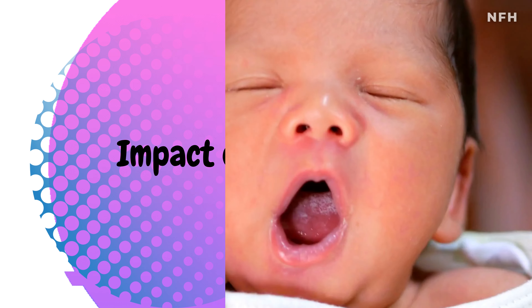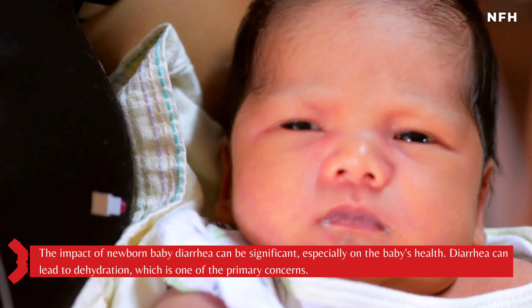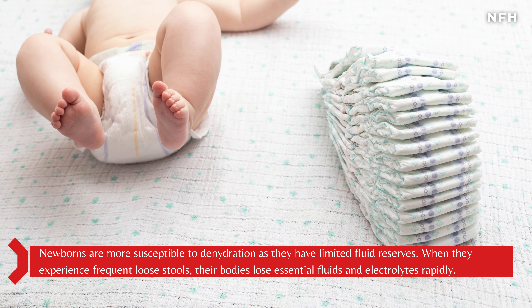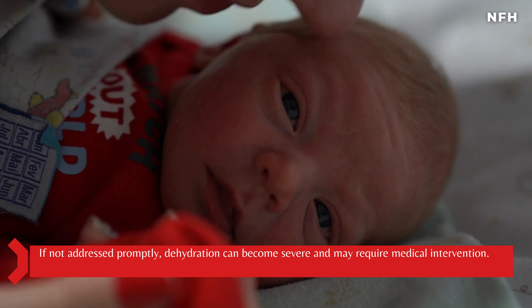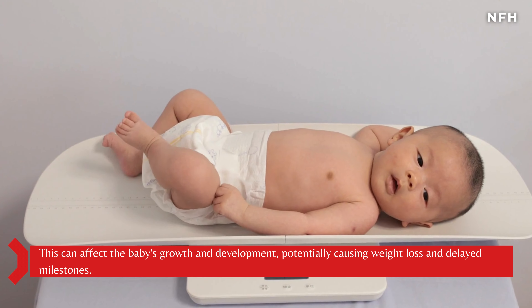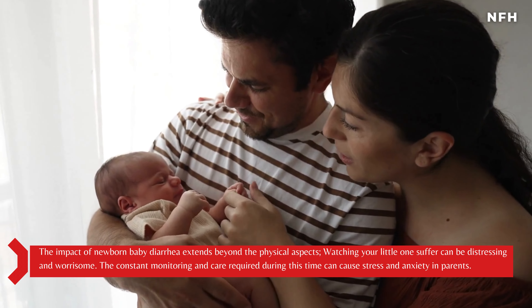The impact of newborn baby diarrhea can be significant, especially on the baby's health. Diarrhea can lead to dehydration, which is one of the primary concerns. Newborns are more susceptible to dehydration as they have limited fluid reserves. When they experience frequent loose stools, their bodies lose essential fluids and electrolytes rapidly. If not addressed promptly, dehydration can become severe and may require medical intervention. Furthermore, diarrhea can lead to malnutrition as the baby may not be absorbing necessary nutrients properly due to the rapid transit of food through the gastrointestinal tract, potentially causing weight loss and delayed milestones.